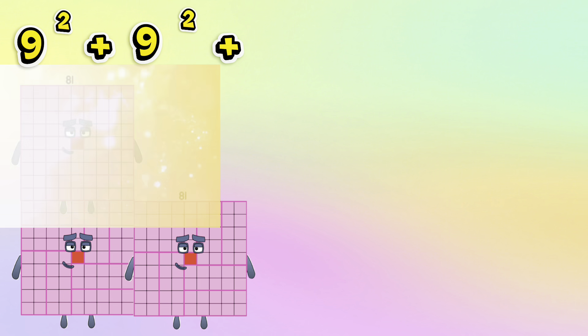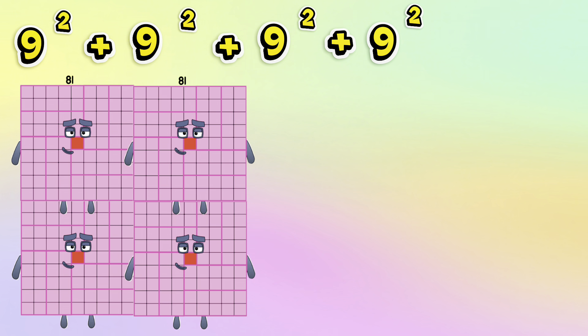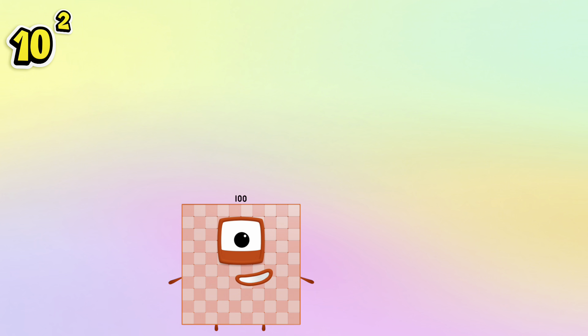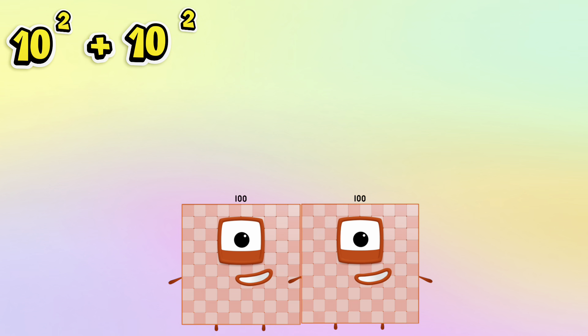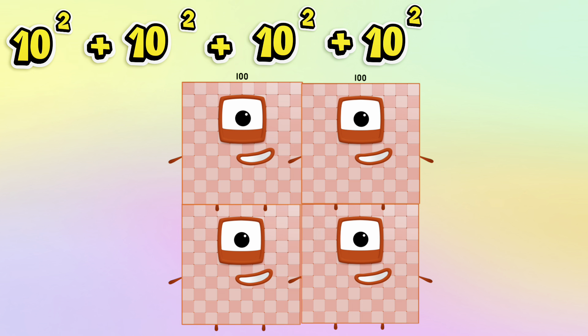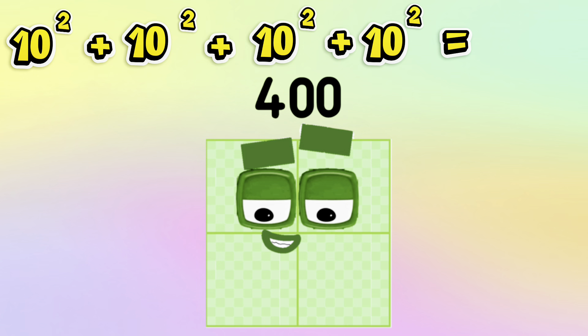9 squared plus 9 squared plus 9 squared plus 9 squared is equals to 324. 10 squared plus 10 squared plus 10 squared plus 10 squared is equals to 400.